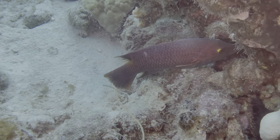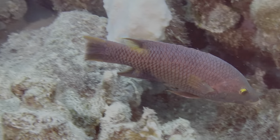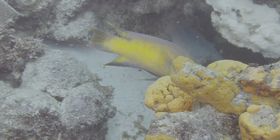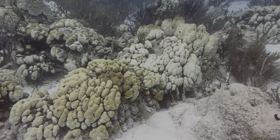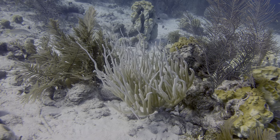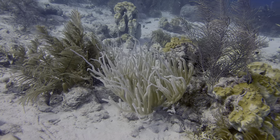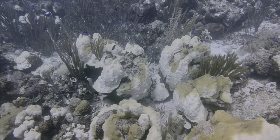This Spanish hogfish was unique because it was almost completely blue — typically they have a lot more yellow. And one more color clip with great news: the water is getting cooler and we're definitely seeing an improvement with the coral bleaching. Color is coming back to the reef!